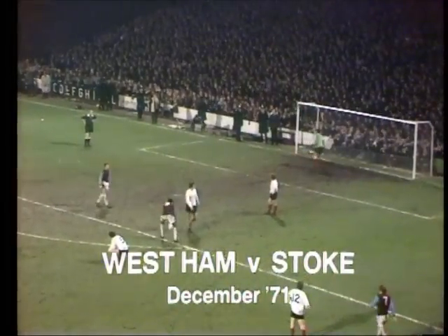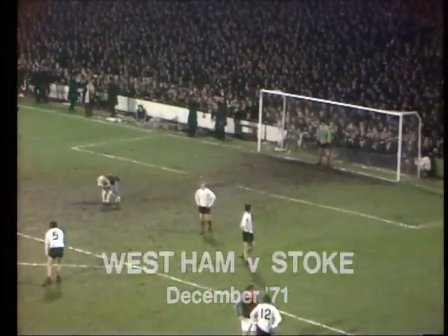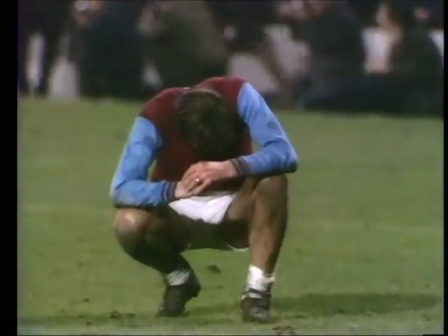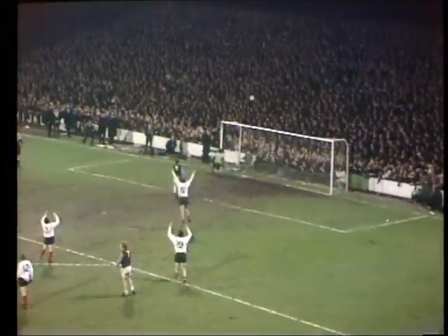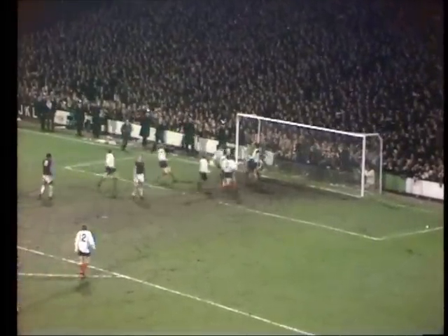There are two players in the West Ham side not daring to look — Tommy Taylor and John McDowell. It's now Hurst, he will not look. And now it's Hurst against Banks. And Banks has saved it, miraculously. The crowd are stunned and Stoke are delighted.